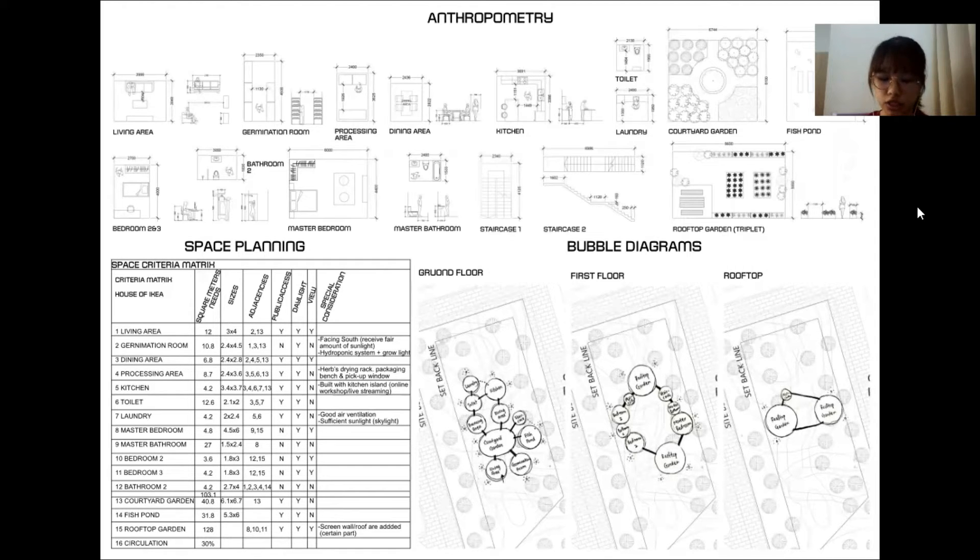Next is the toilet and laundry with a skylight for penetration of natural light. Moving on is the courtyard garden as well as a fish pond to help regulate the temperature of the dwelling. Next are bedrooms 2 and 3, which are the same size and share a toilet and bathroom. Moving on is the master bedroom with a private chilling space where the occupants can enjoy TV programs sitting on a beanbag sofa. Next are staircase 1 and 2. Lastly, the roof gardens, which are triple the area of a typical room listed here.